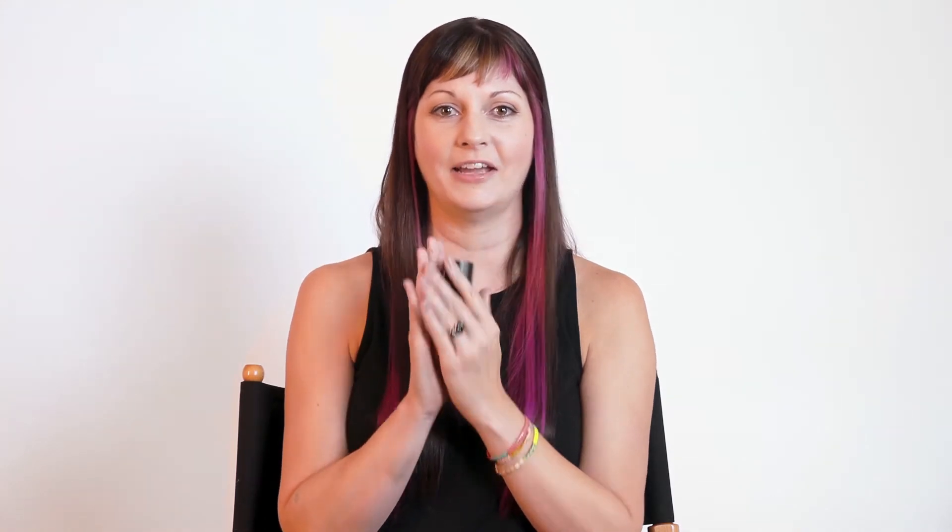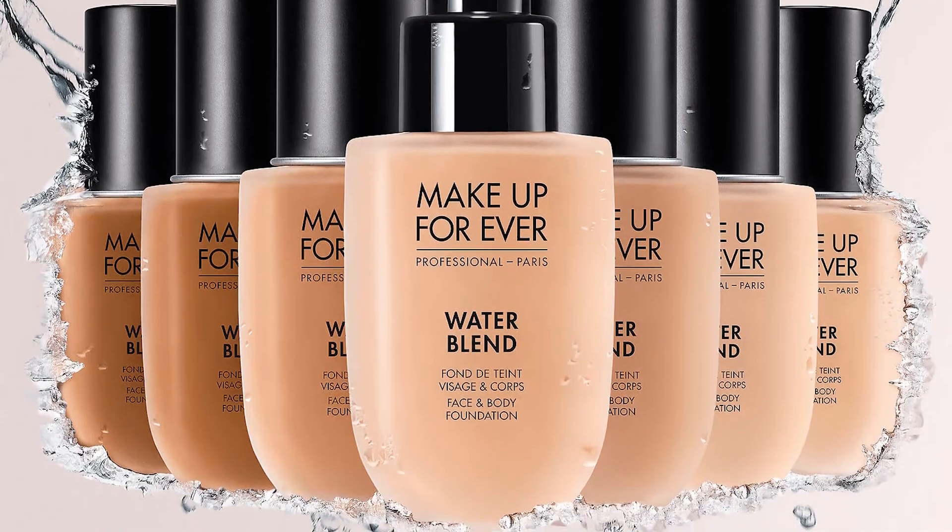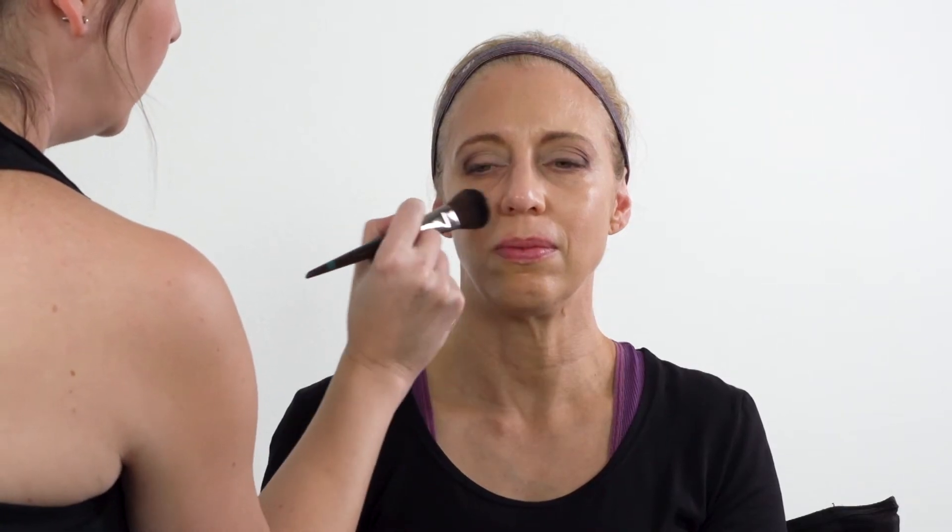Wearing a hydrating foundation like Makeup Forever's Water Blend is a great way to get a little bit of coverage while hydrating. It's even 80% water and has mango butter in it to get that skin looking gorgeous. It's buildable as well, so you can layer it for a little extra coverage if you need to.